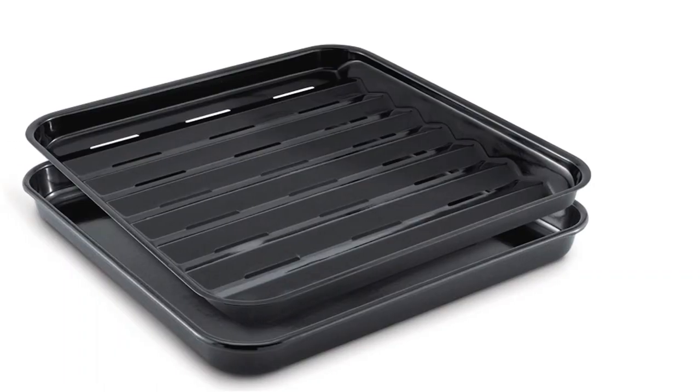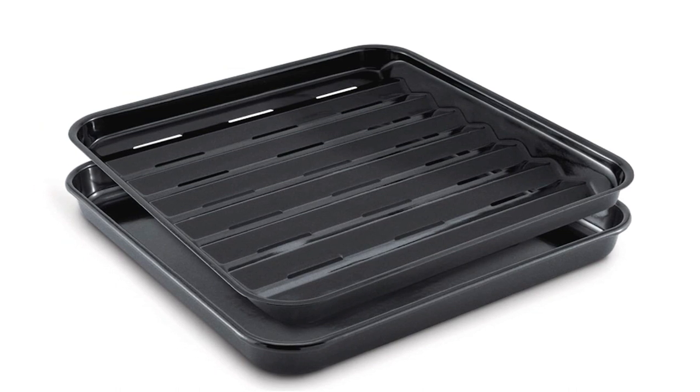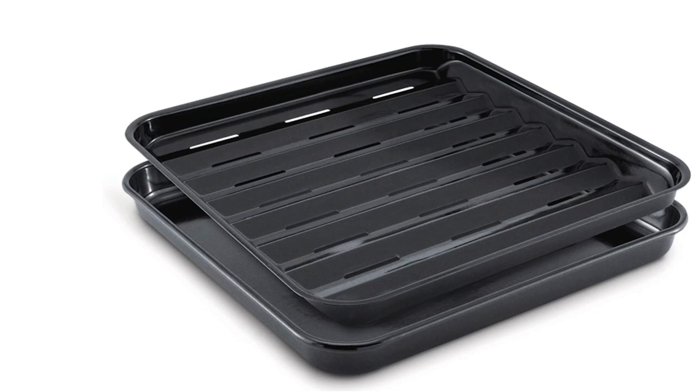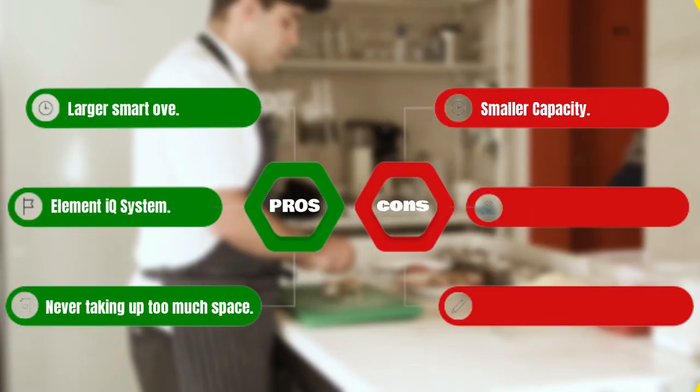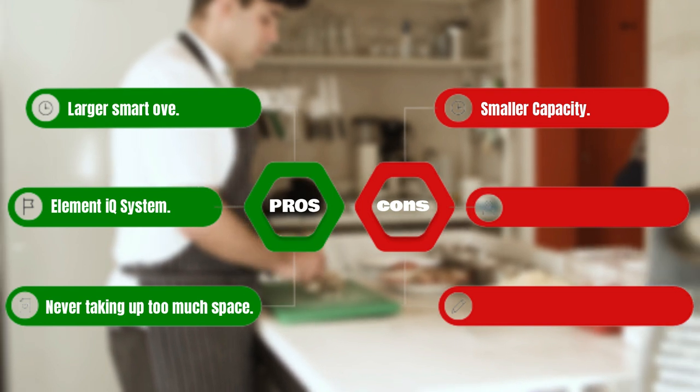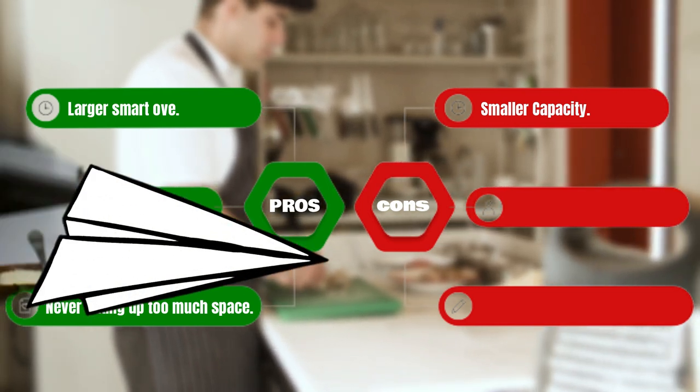Breville even throws in some accessories to sweeten the deal: a 10-by-10-inch enamel baking pan and broiling rack — they've got you covered. Pros: larger smart oven, Element IQ System, without taking up too much space. Cons: smaller capacity.